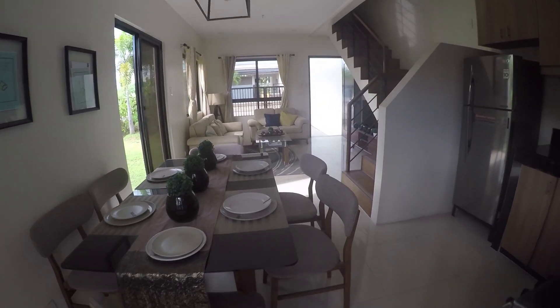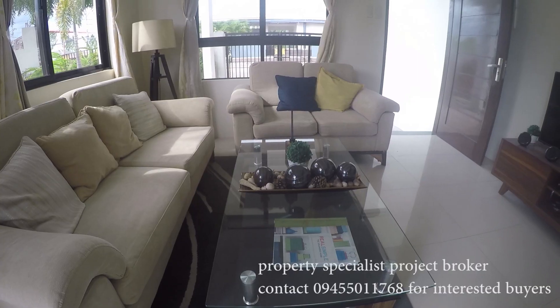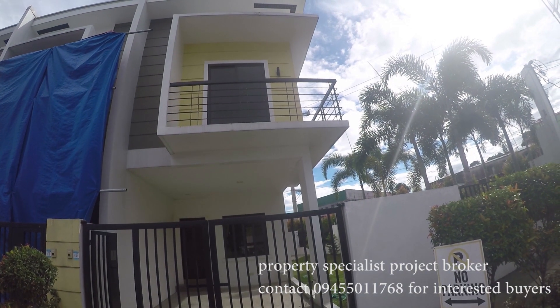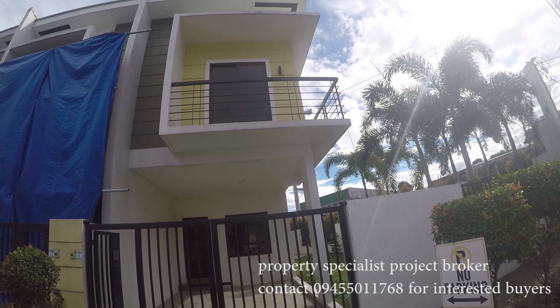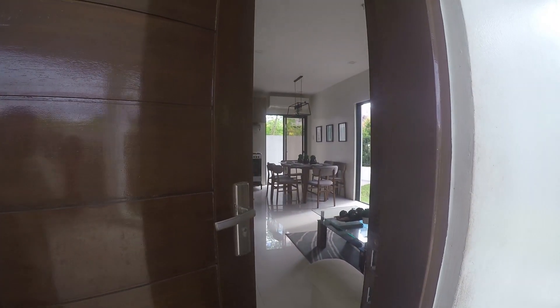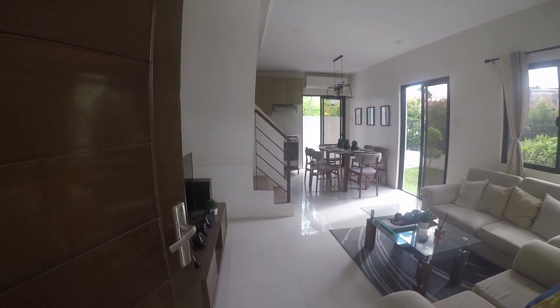Welcome to your Dream Home City channel, where we make your dream house come true. We'll showcase a brand new housing lot in Quezon City with 3 bedrooms, 2 toilets and baths, and a carport. Come on in and join our house tour.